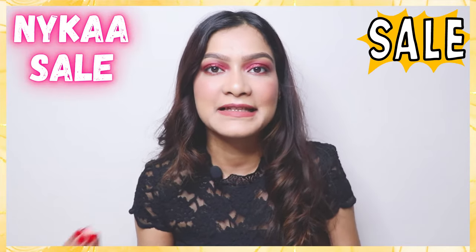Hey guys, I'm Tana and welcome to my channel. So in today's video, I'm sharing with you guys what all I bought from this amazing Nykaa Hot Pink Sale.